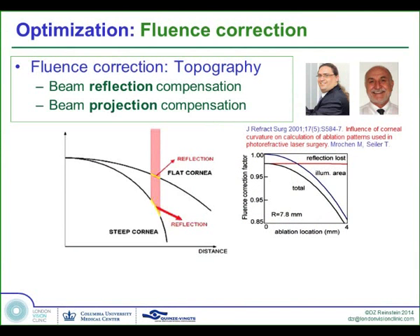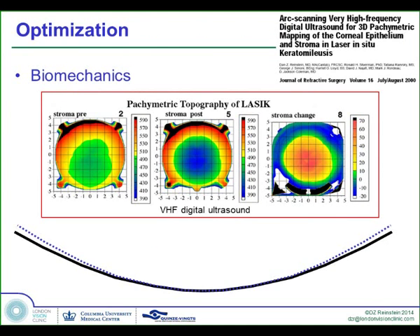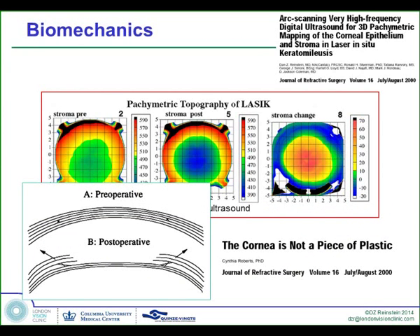Michael Mrochan and Theo published elegantly on fluence projection and reflection errors and how this would degrade the ablation profile progressively as we go out towards the periphery and cause increase in spherical aberration. Our work around the same time was demonstrating that the stromal thickness before and after LASIK, with a difference map, was increasing in the periphery while you were thinning the center of the cornea. Our estimation is that this effect causes much greater reduction in the optical zone than the fluence projection errors — a minus 5 treated by LASIK shows a 0.35 micron spherical aberration increase just from stromal expansion. Cynthia Roberts published the now famous editorial in 2000, called 'The Cornea is Not a Piece of Plastic,' where she postulated why we get tissue expansion in the periphery.